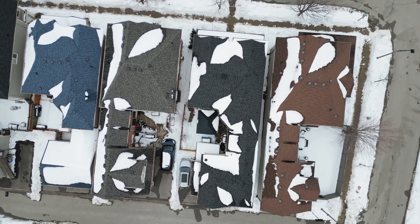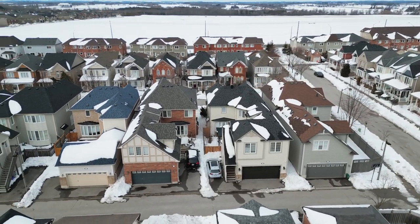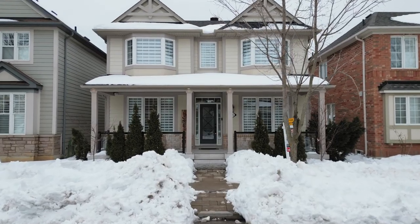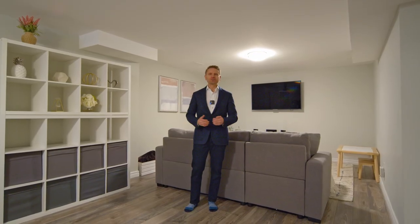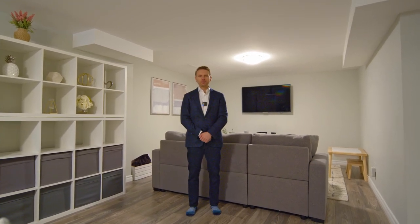What an amazing home — create some lasting memories and entertain friends and family in this beautiful house. I hope you get a chance to come and see it, and thanks for spending some time with me today. I really appreciate it.